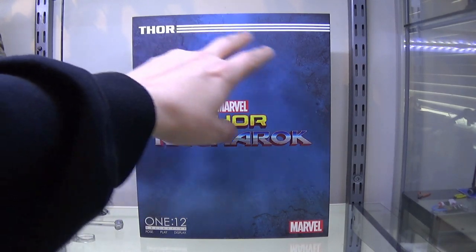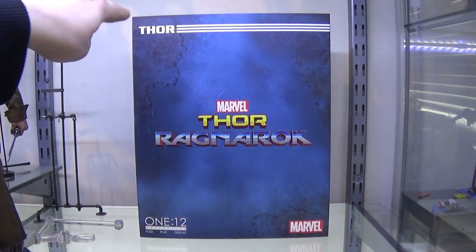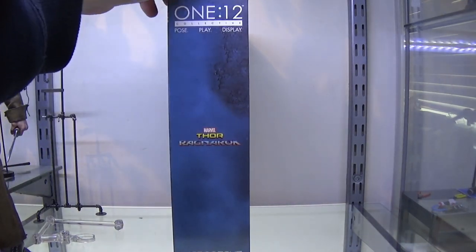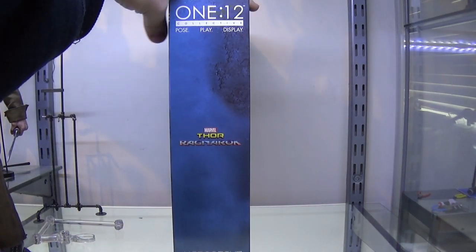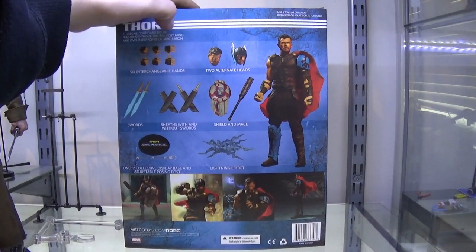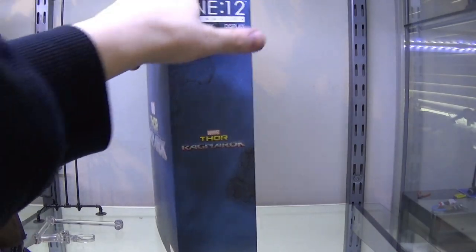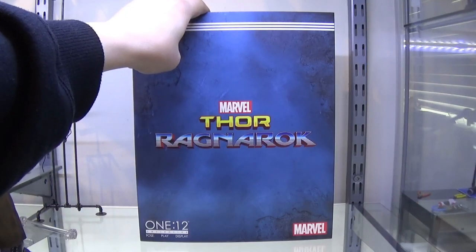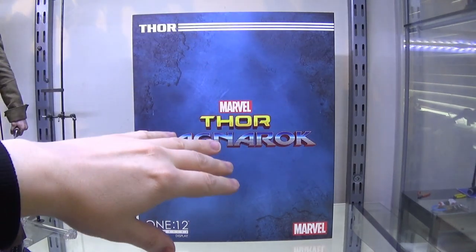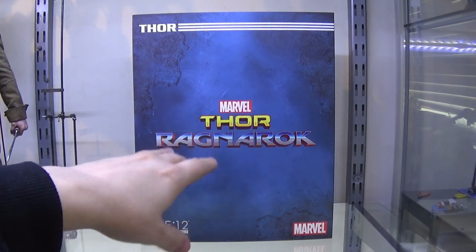Simple Thor Ragnarok logo, some nice blue motif in the background, Thor in the top left-hand corner. Nothing going on except for the logos. Pictures at the back showing the figure, what you get inside, and some posing options. Again, Thor Ragnarok top and bottom. You know what to expect from Mezco now — this is pretty much a uniform box that they give every single standard figure.